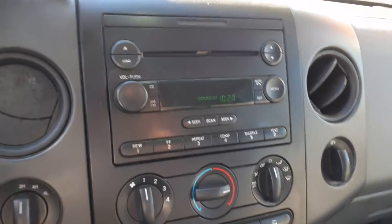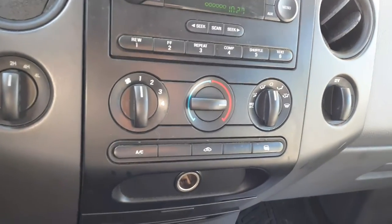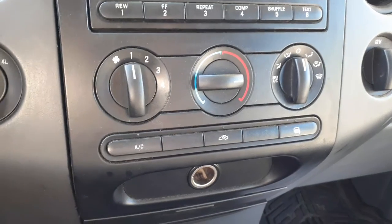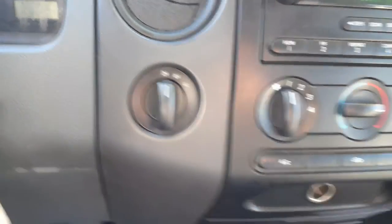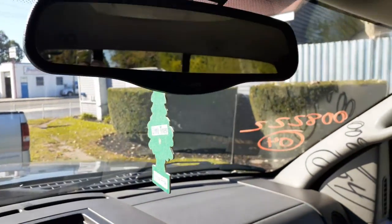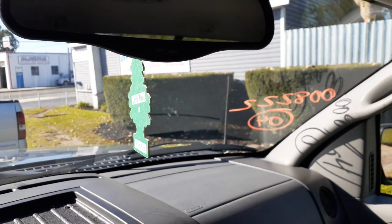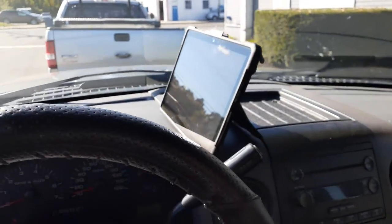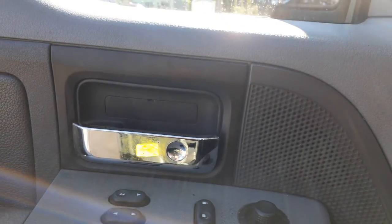Going inside the truck: the steering column is tilt, cruise, and delay with a key, and it's a column shift with an overdrive button. The radio is AM/FM/CD single disc. Heater controls are manual, with the heated mirrors. You've got the four-wheel drive button. The dash is in good shape, gray in color. Visors are no good — neither one of them. Inside rearview mirror has auto-dim.